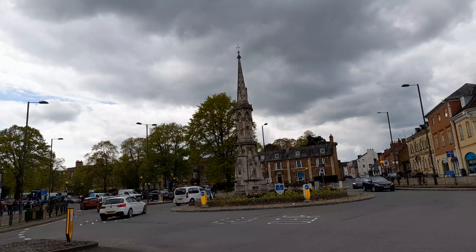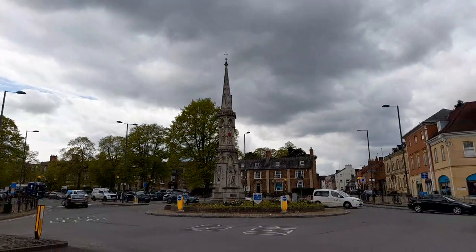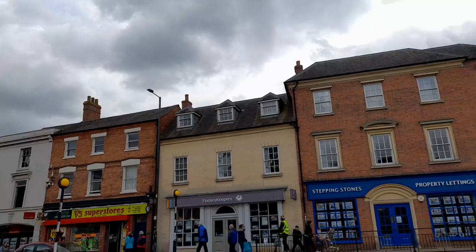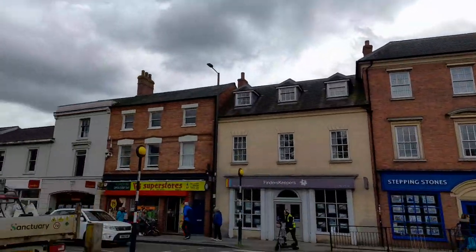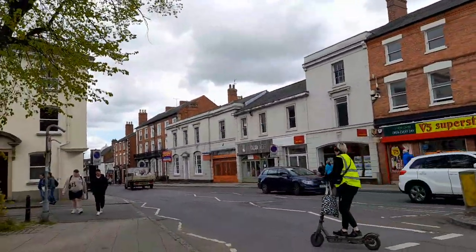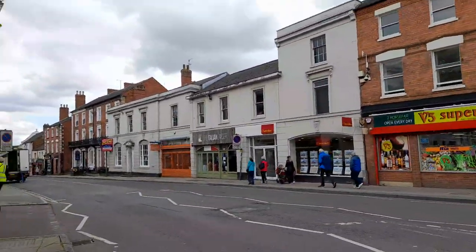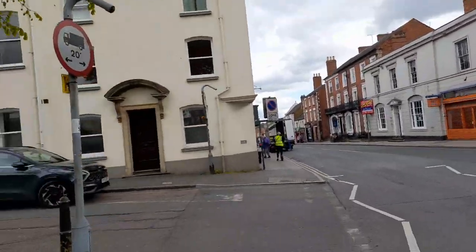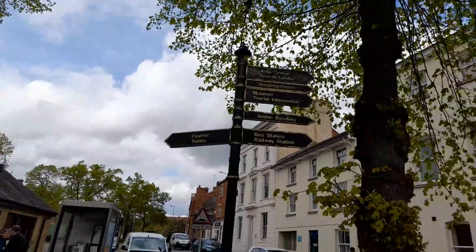It's Sherwell in Bloom — a lovely roundabout with some property letting shops and a superstore nearby. There are several pedestrian crossings again. This town is relatively flat so far. There's a cinema and toilets in this area.